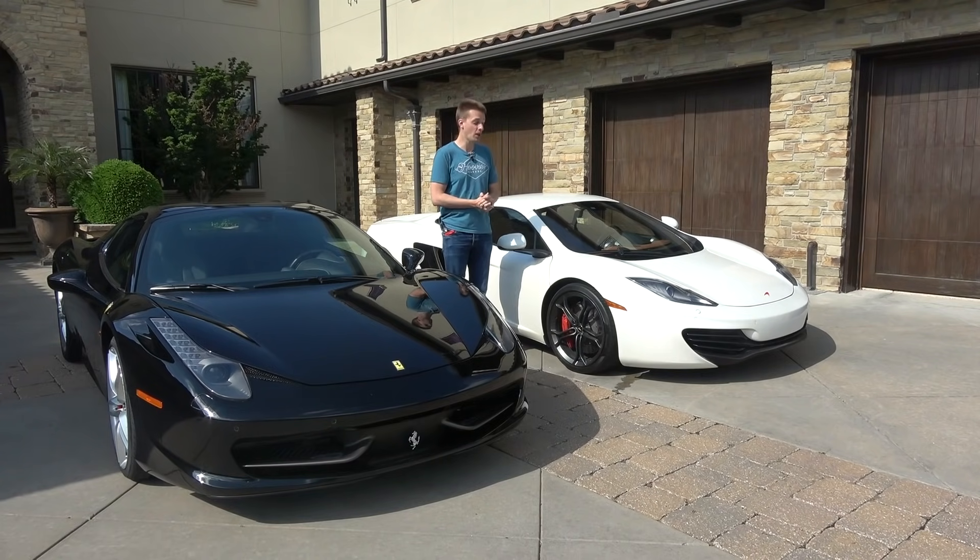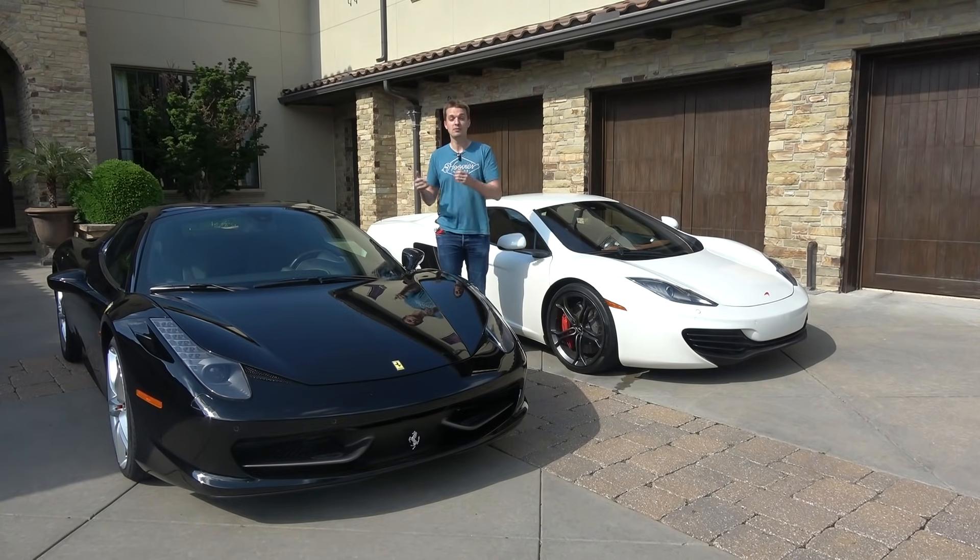I paid $105,000 for this 30,000-mile example — I financed $80,000, put down $25,000, and have a massive payment at my credit union. A comparable-mileage Ferrari would sell for $150,000 and up, and my credit union only finances up to $100,000. With my spending habits draining my bank account every month, I couldn't save up enough for a down payment on one of those anyway, so the McLaren was the obvious choice for me.